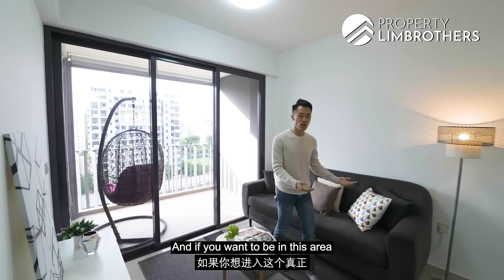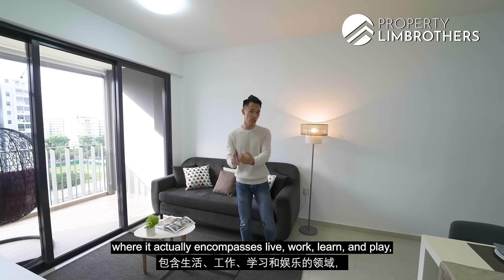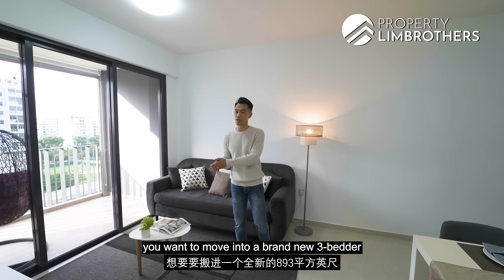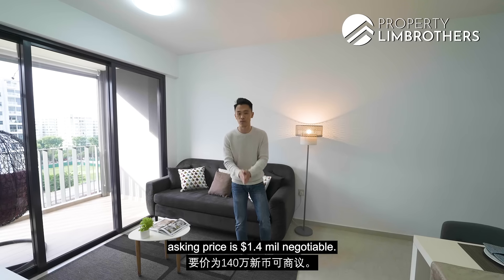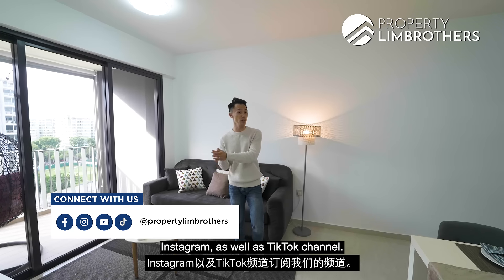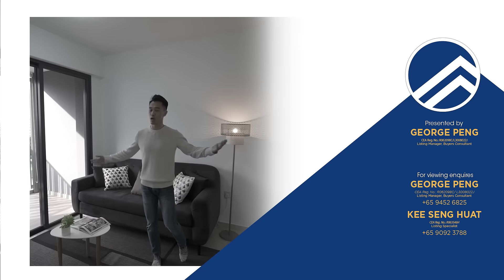We've come to the end of the home tour. If you want to be in this area that encompasses live, work, learn and play — an area with major transformation over the next few years — and move into a brand new 3-bedder at 893 square feet asking at $1.4 million negotiable, do get in touch with our listing team. Don't forget to subscribe to our channel on Facebook, YouTube, Instagram and TikTok. My name is Josh Payne from Brolin Brothers — always happy to show you the place. Take care!